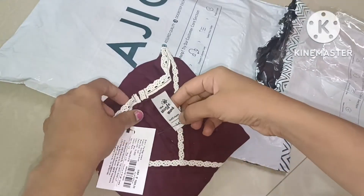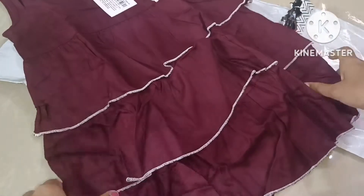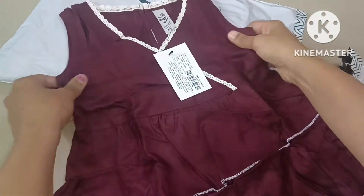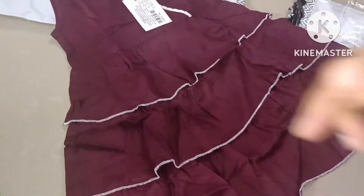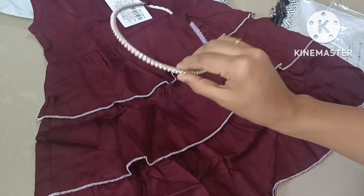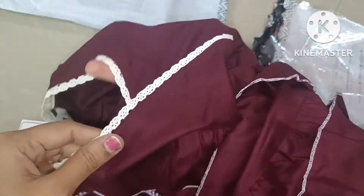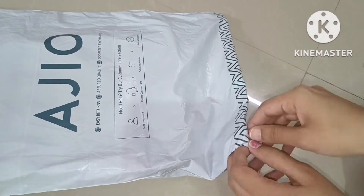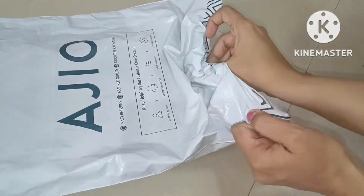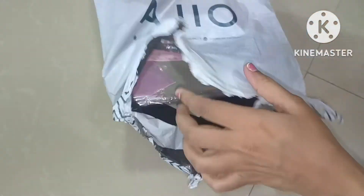So MRP is 1099. Cloth — brand: Magic Wand. So this is the frock — it is a sleeveless frock with a plain white t-shirt, full sleeves. You can choose according to your wish.